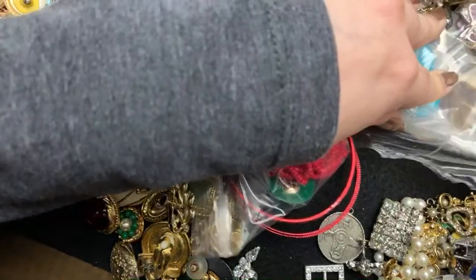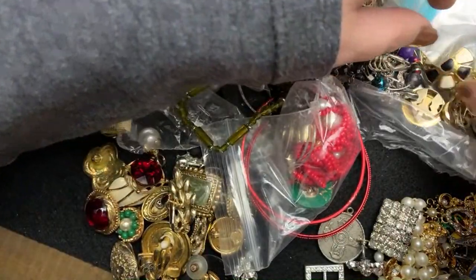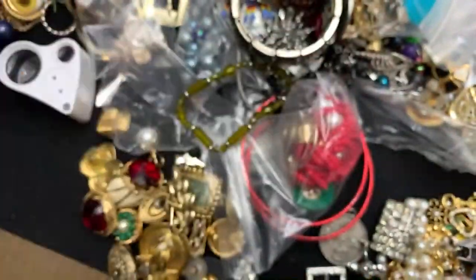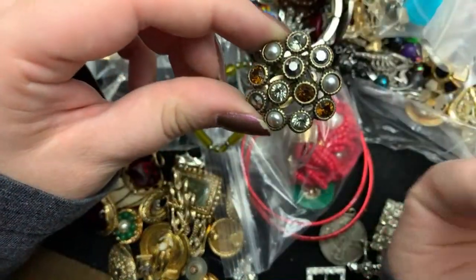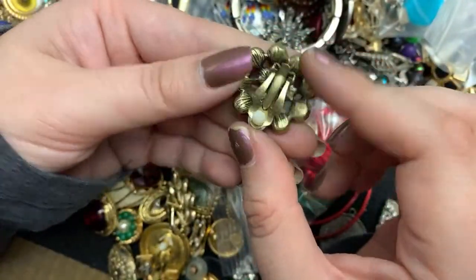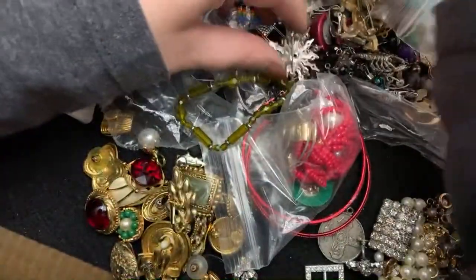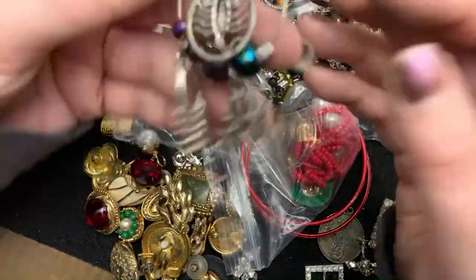I feel like there could be something cool made out of those. Number one mom. I don't think I'm the number one mom — I'll take top 10%. These are pretty earrings. I feel like it would be hard to be the best mom in the entire world, you know?